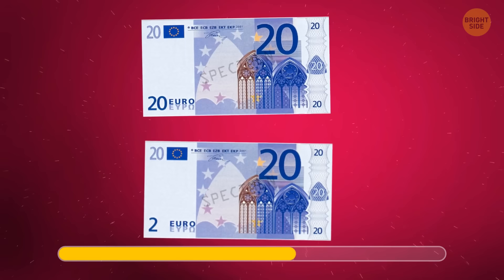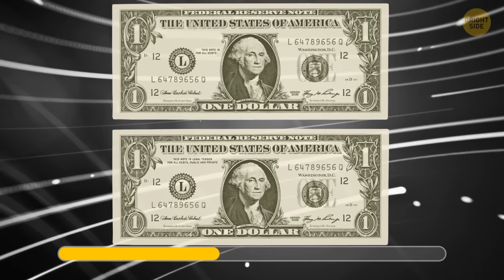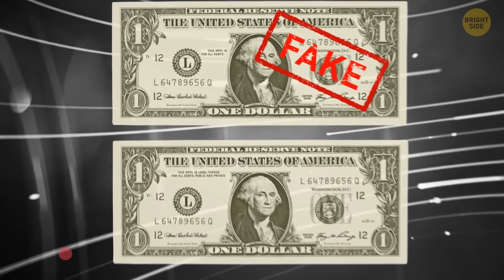What about euros — can you see any difference? This bill is fake; its design doesn't match the original. Now check these bills. This one is fake — look at the words, they don't belong here.